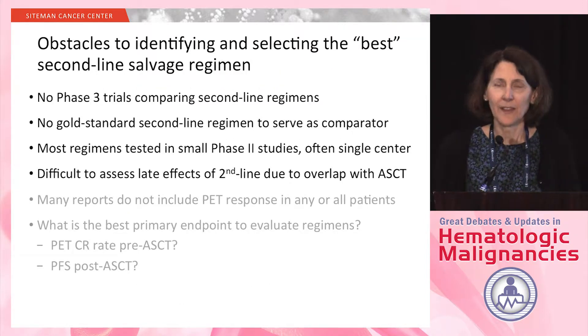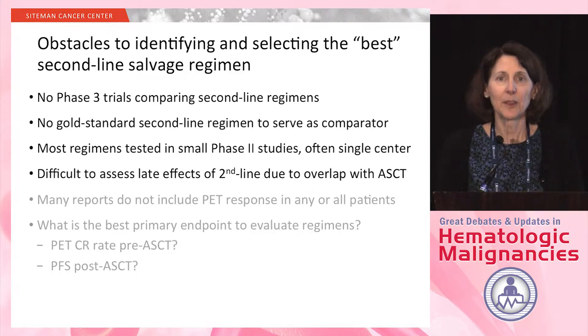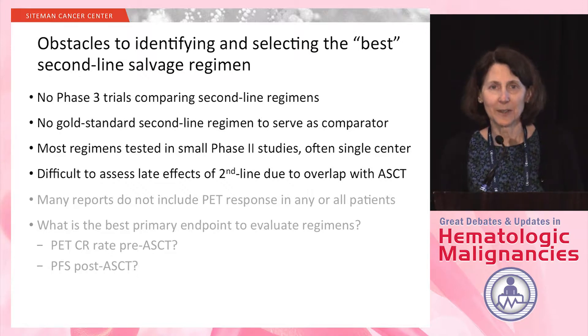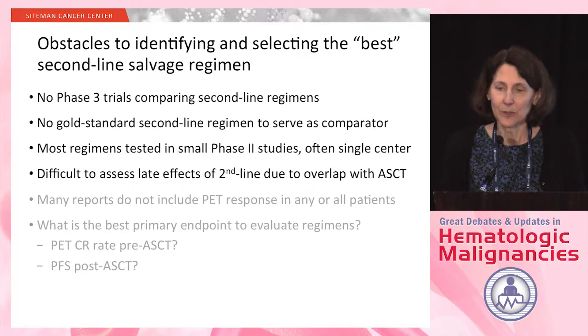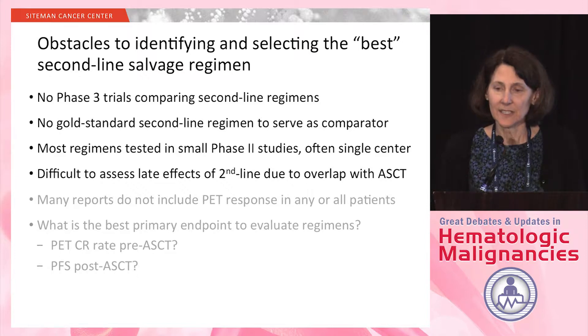What are the obstacles to identifying and selecting the best second-line salvage regimen? The first is that there are really no phase three trials comparing these second-line regimens, and therefore no gold standard second-line regimen to serve as a comparator for new combinations moving forward. Most of these regimens have been tested only in small phase two studies, often single-center studies. It is also very difficult to assess the late toxicities of any of these regimens.